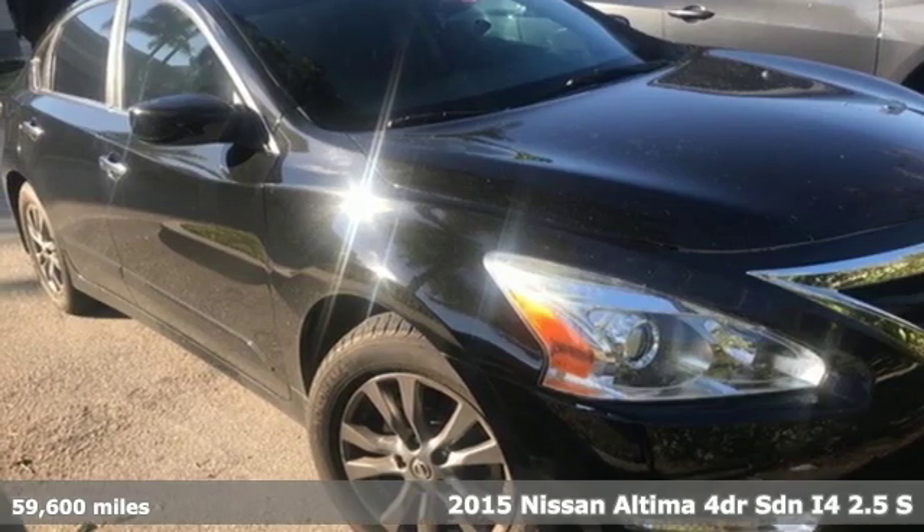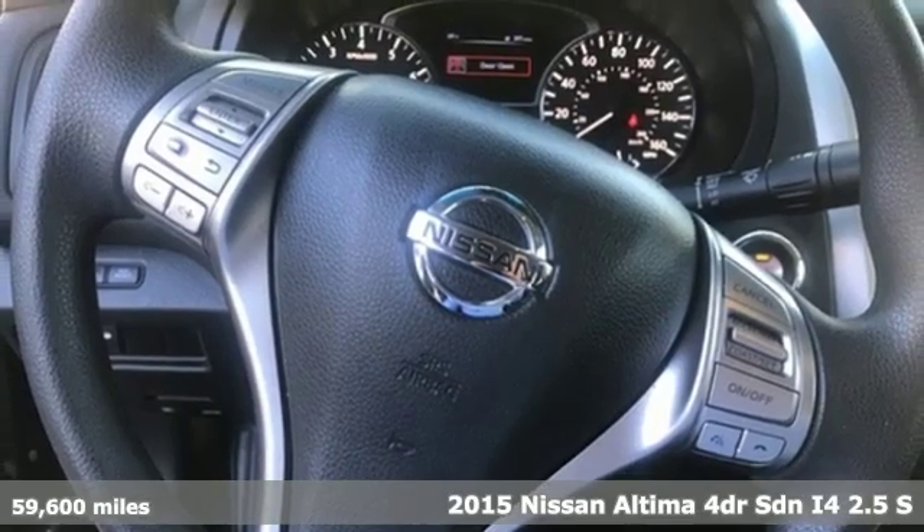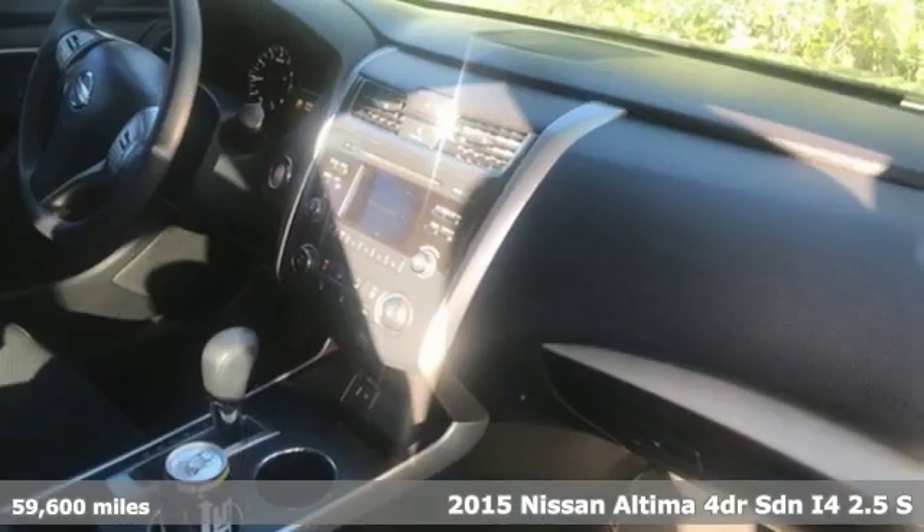It's a 2015 Nissan Altima. Nissan, built for the human race. It boasts an impressive list of features like these.